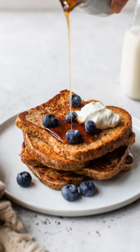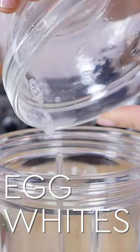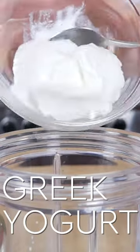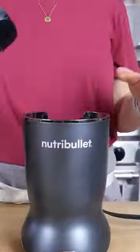Today, I'm going to show you how to make my favorite French toast recipe. Now, this is not your average everyday French toast. This is an easy, healthy, high-protein French toast recipe that is so simple to make and absolutely delicious.